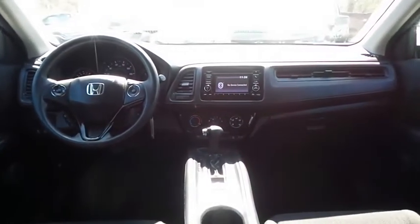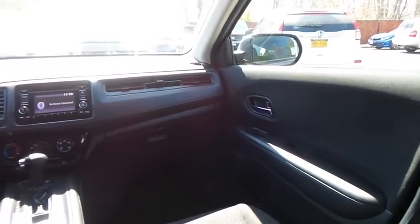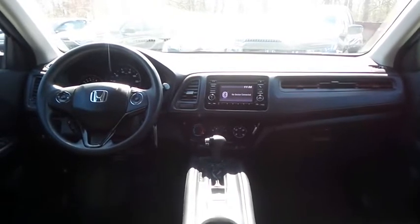It has a telescoping steering wheel with radio controls, a four-speaker 160-watt sound system with CD player, auxiliary jack, USB port, Bluetooth audio, and MP3 decoder.